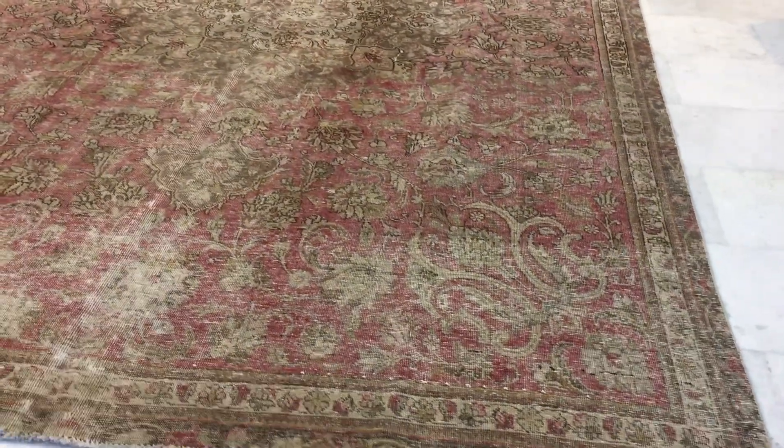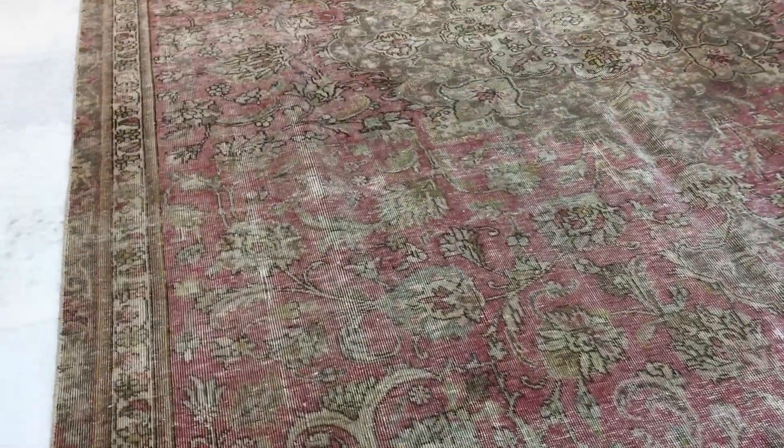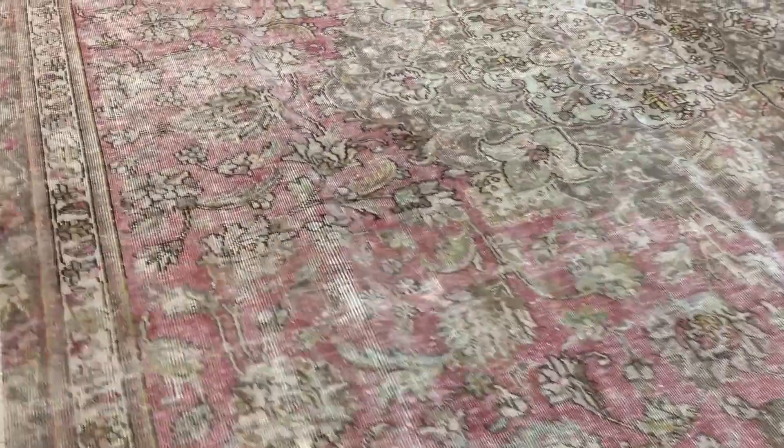Beautiful carpet — exceptionally high quality Persian handmade carpet, semi-antique, of at least 60 to 70 years of age. I like the way the top of the carpet has a more faded look, and then it's got a more brick red color around it, and this medallion is absolutely magnificent.